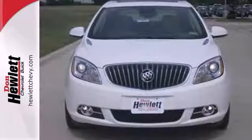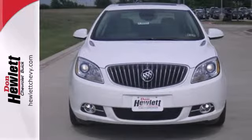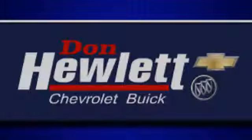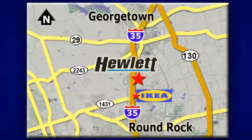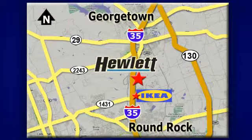Take a test drive in this comfortable, luxurious Verano today. At Don Hewlett Chevrolet Buick, we make it easy. We are conveniently located at 7601 South I-35 in Georgetown, Texas.